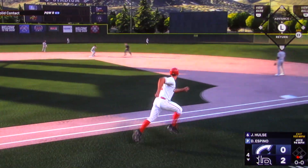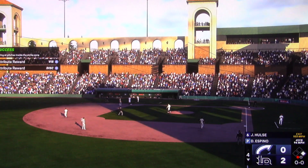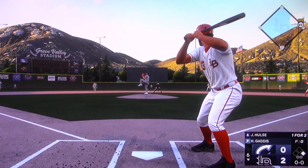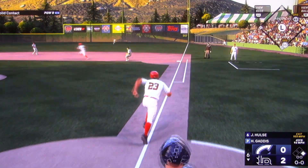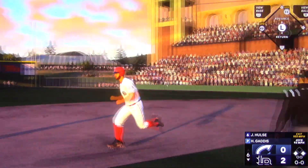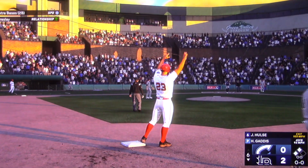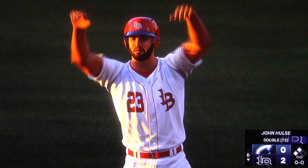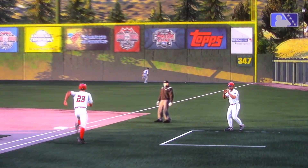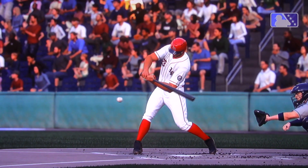He lines this one hard up the middle — a base hit. So one out now with one away. And that knock makes it 56 games in a row with a hit, matching the MLB record set in 1941. Of course, DiMaggio also had a 61-game hitting streak for the San Francisco Seals of the Pacific Coast League back in 1933.